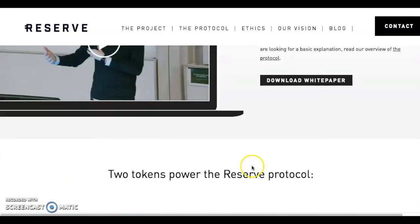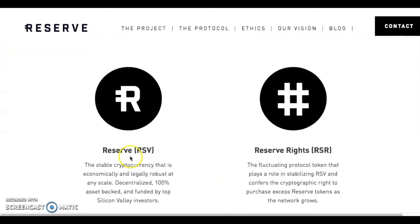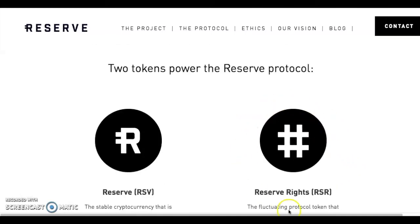Looking at the white paper: Reserve is the stable currency, and Reserve Rights is the fluctuating protocol token that plays a role in the stabilization of RSV and confers the cryptographic rights to purchase excess reserve tokens as the network grows. So RSR is the one you want to be buying — that's your tradable coin where you get your profits.